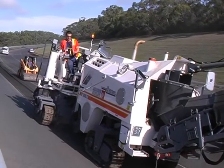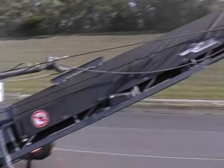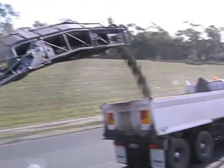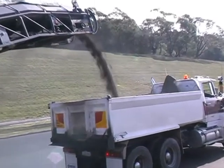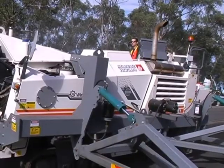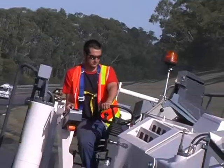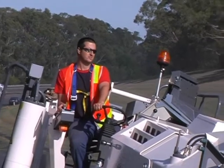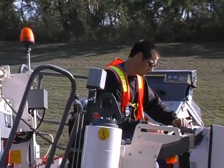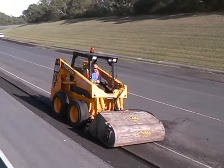The first stage is profiling — cutting a uniform channel to remove asphalt in failed areas. Excavated asphalt will be recycled on proving ground access roads. Outrigger wheels stabilize the profiler, and the operator's seat is leveled to reduce fatigue and ensure safe operation. A mechanical broom continuously sweeps the area.